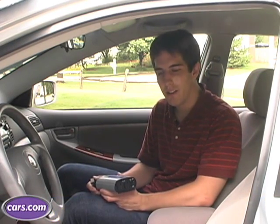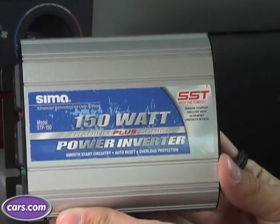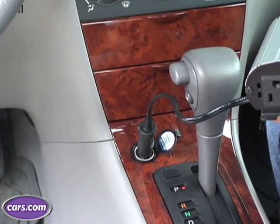It can be a pain to lug around a bunch of car adapters, so if you plan to use a lot of mobile electronics in your car, you might want to invest in a power inverter. This inverter has two outlets and is rated to 150 watts. You're going to want to check the electronics that you're plugging in before you do that, because you want to make sure you don't overload the inverter.